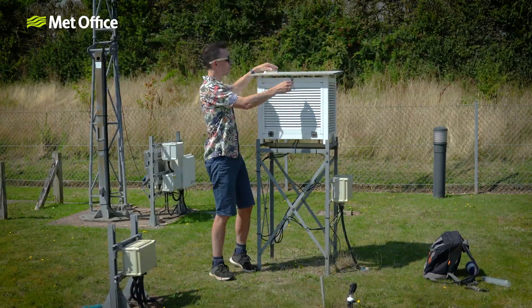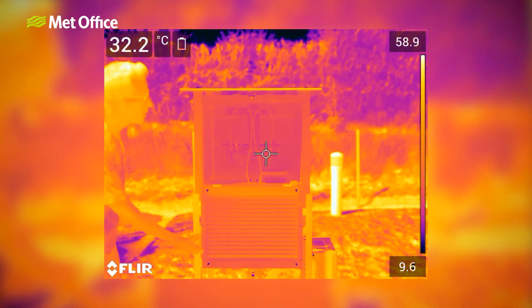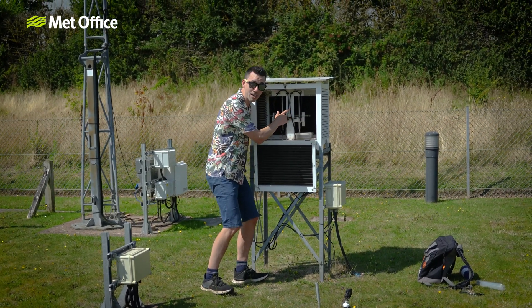This thermometer has been sitting in a Stevenson screen. Shielded from direct sunlight, it's recording a temperature of 29.5 Celsius.